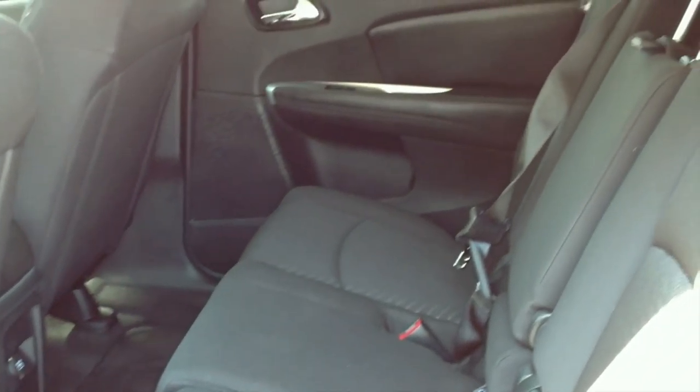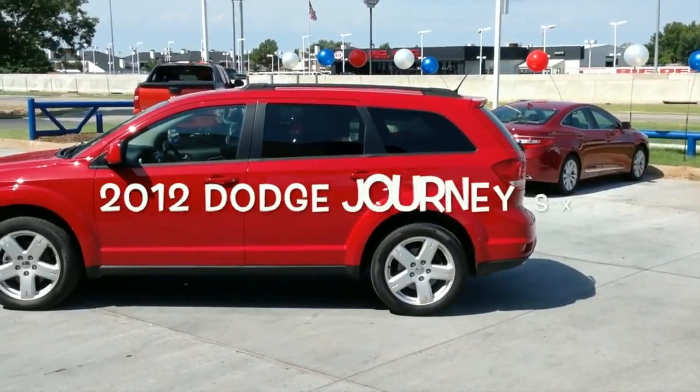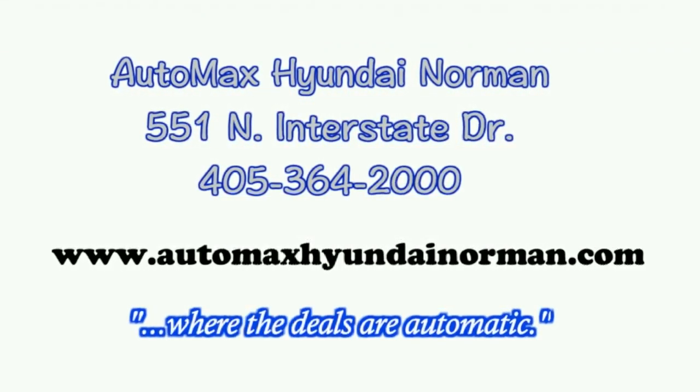It's a great family vehicle that's still like new. Come by for your test drive today at AutoMax Hyundai Norman, 551 North Interstate Drive — where the deals are automatic.